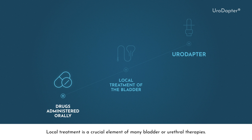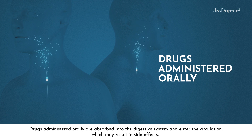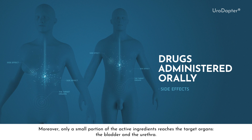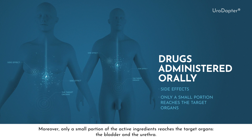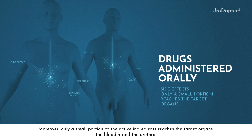Local treatment is a crucial element of many bladder or urethral therapies. Drugs administered orally are absorbed into the digestive system and enter the circulation, which may result in side effects. Moreover, only a small portion of the active ingredients reaches the target organs, the bladder and the urethra.